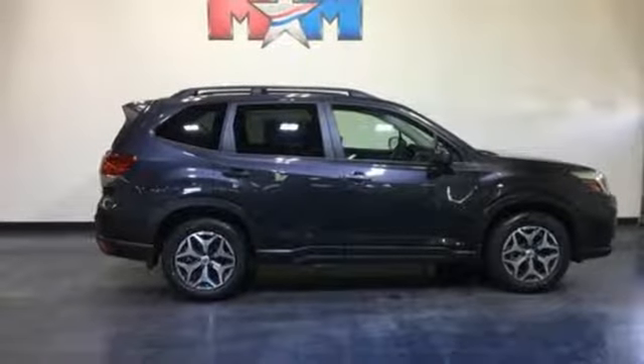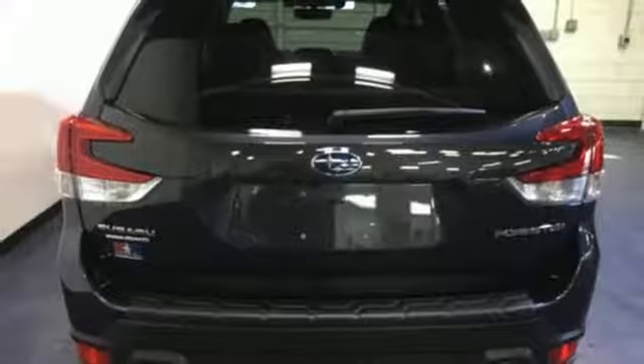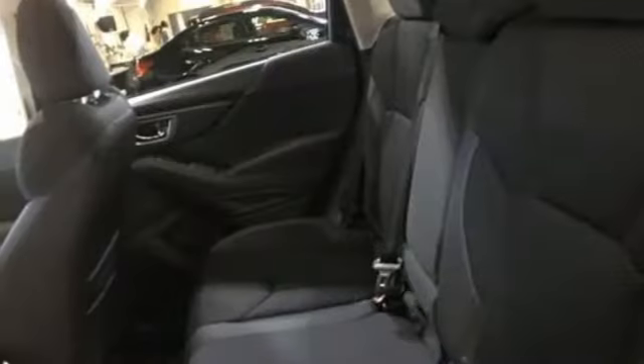Manual tilting steering column, inline four-cylinder engine, first and second row express open and close sliding sunroof, electronic shift on the fly, and power heated mirrors.